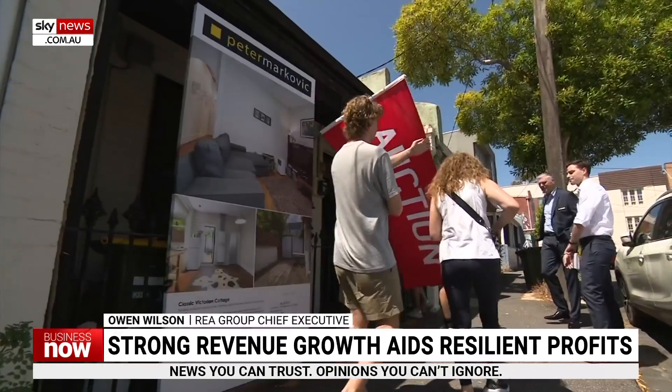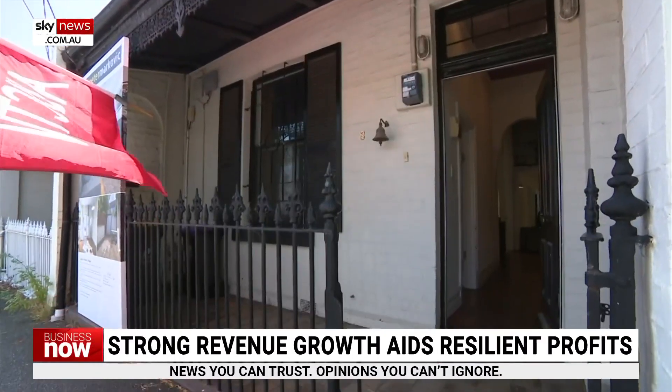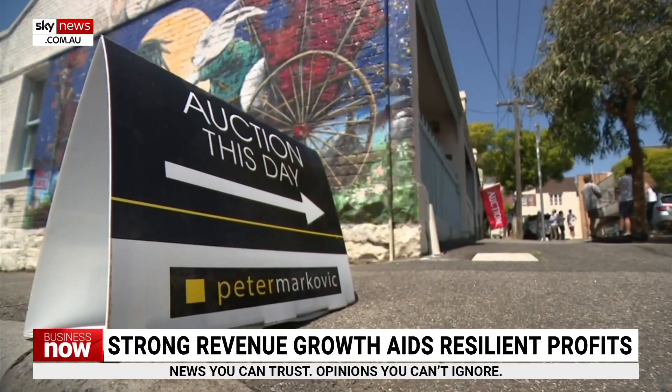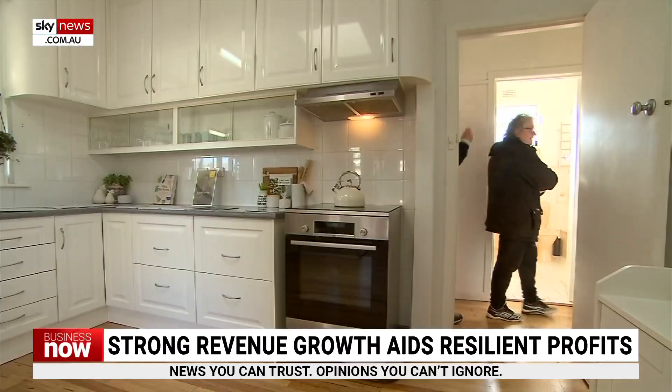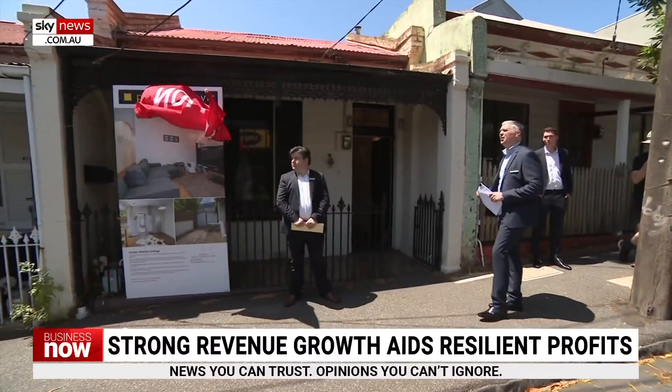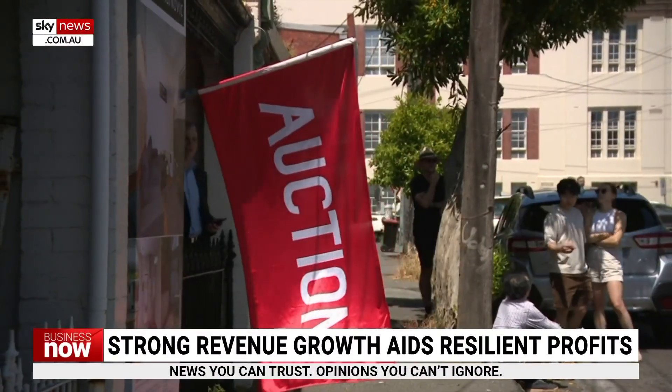The property market is incredibly healthy at the moment, and we see that in a few ways. We see listings starting to come back into the market. July listings were down 5%, but interestingly, within that, Melbourne and Sydney listings were up 9%, so it shows the market is starting to recover. We're also seeing it in the level of buyer interest at the moment. We track this via buyer inquiry, and buyer inquiry has been increasing since May.